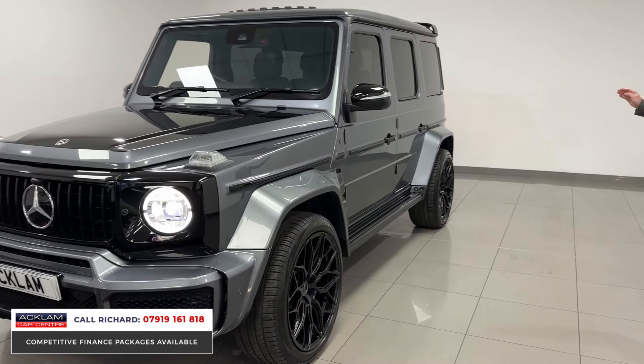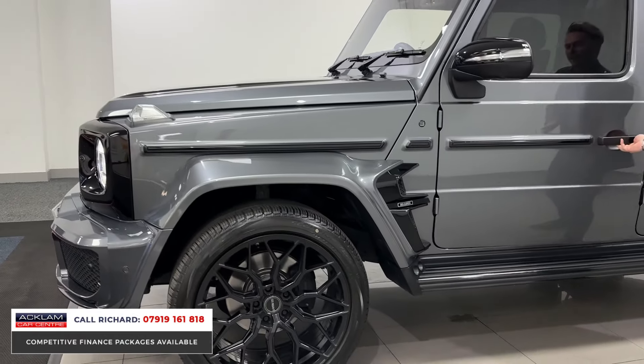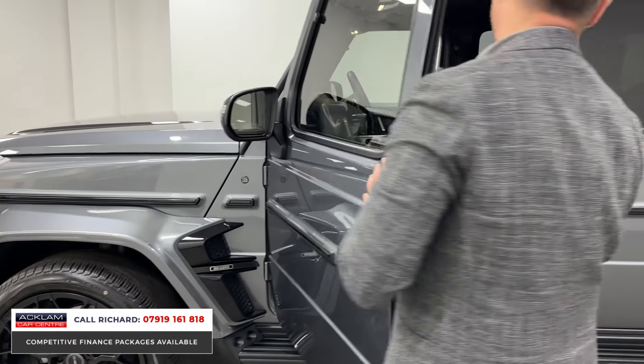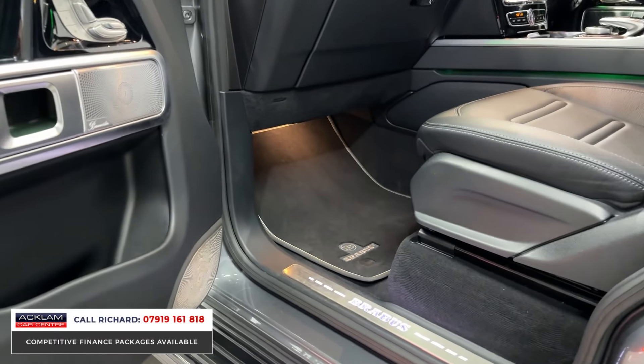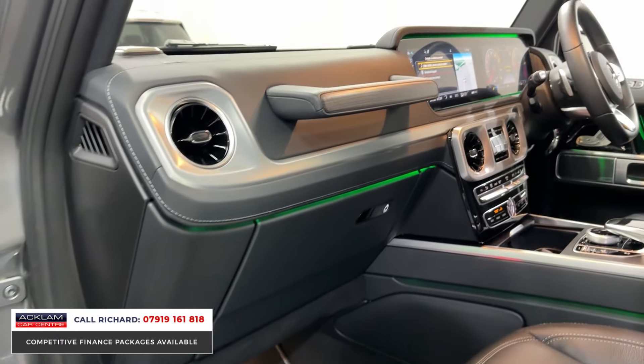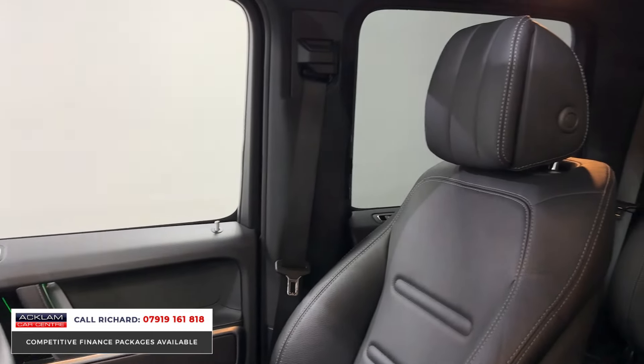It is special. You've got all the normal G-Wagon interior that comes with pretty much everything — from the Nappa leather to the 360 camera, the Burmester sound system, the opening sunroof, the memory seats, the ambient lighting, and adaptive cruise. These things are an awesome vehicle to drive — very unique.